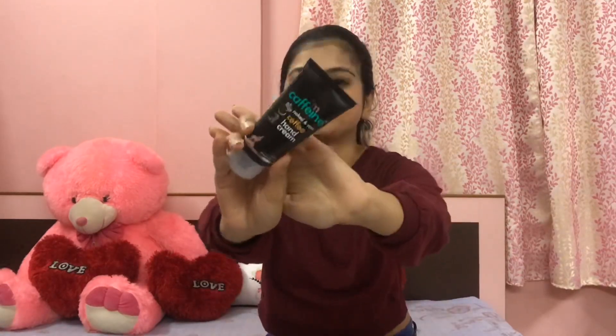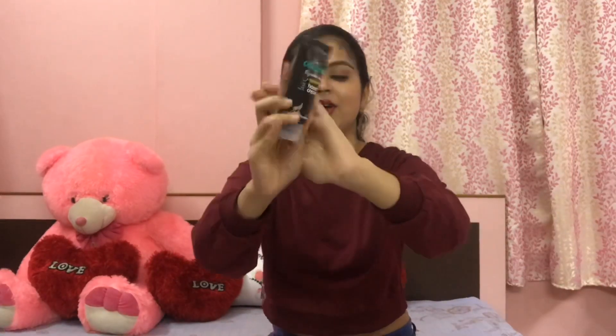Next I have the M.Cafe Naked and Raw Coffee Hand Cream with white water. I'm someone who cannot live without hand cream — I need something moisturizing for my hands that smells nice, and this one smells amazing. All the products are so nice and give an amazing coffee smell, and it gives the nourishment and moisturization required for my hands.